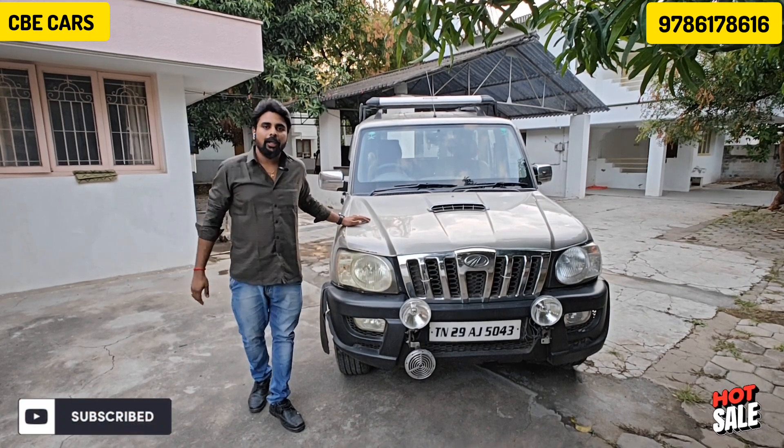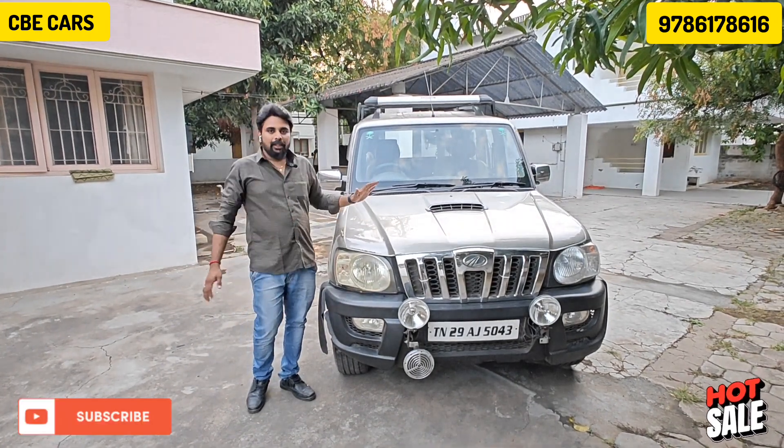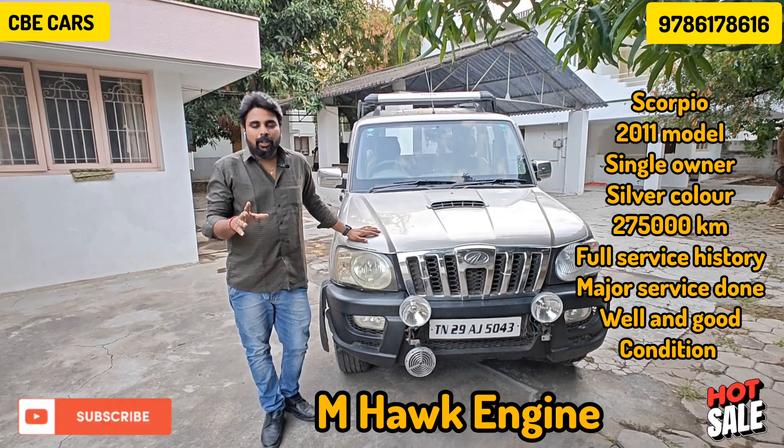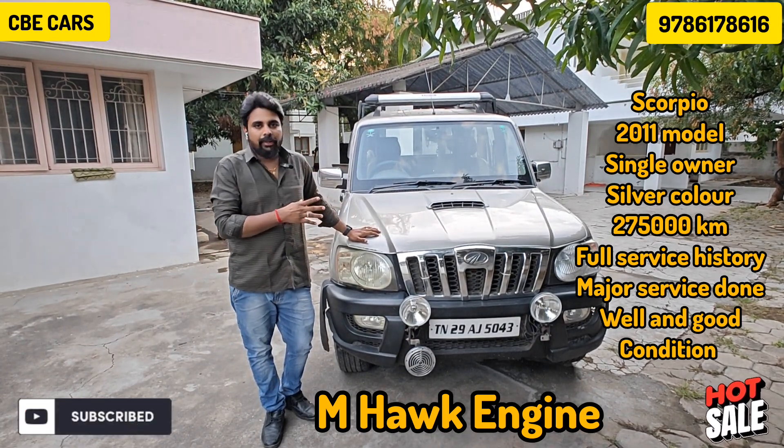This is the sale of Mahindra's car. This vehicle is a 2011 model. It has done 2,75,000 km. It is a silver color vehicle.